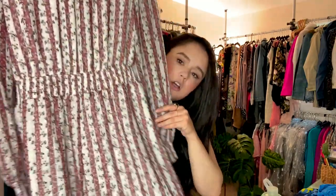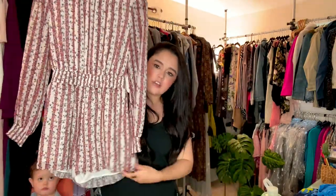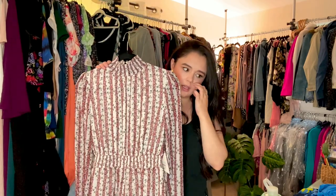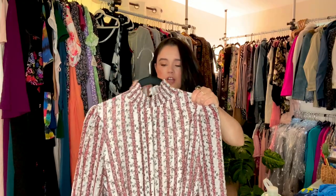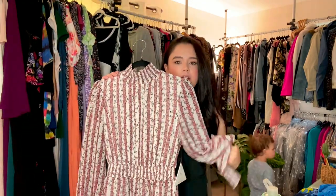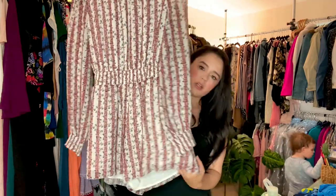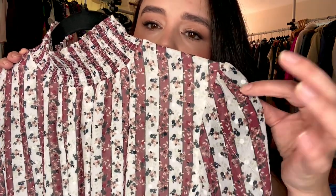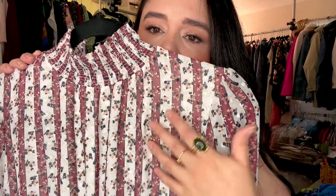And then this — I think this would be such a pretty romper to transition into fall. I know we're in the beginning of summer right now, but this would transition really nicely just because of the color scheme and because of the high-neck long-sleeve situation, but it is a romper. It's got a little bit of like a pointelle kind of texture.